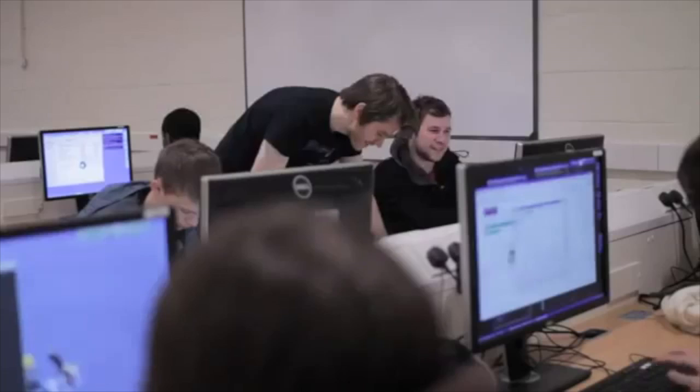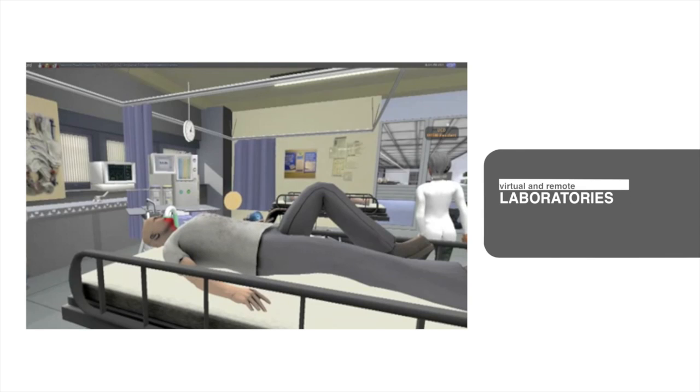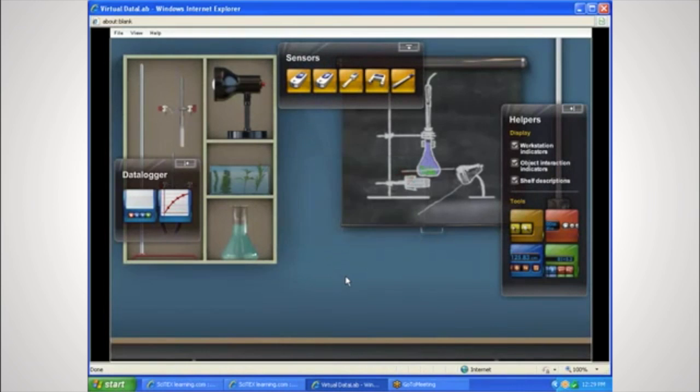When designed effectively, online learning environments have the potential to scale globally. The final technology in the one year or less timeline is virtual and remote laboratories. Education institutions want to make the equipment and elements of a physical science lab easily available to learners from any location via the web. Because virtual laboratories don't involve real equipment or chemicals, students can feel comfortable making mistakes and running experiments as often as they like, 24 hours a day, 7 days a week.